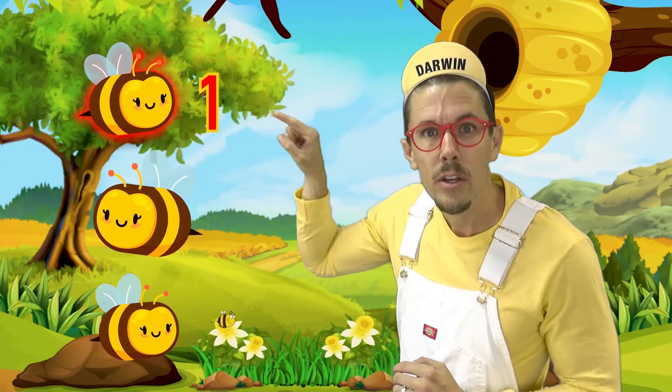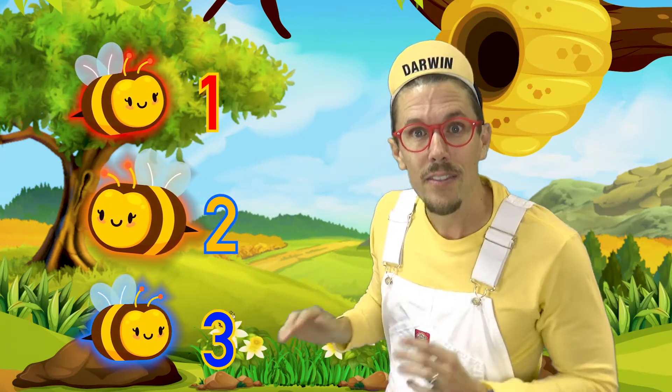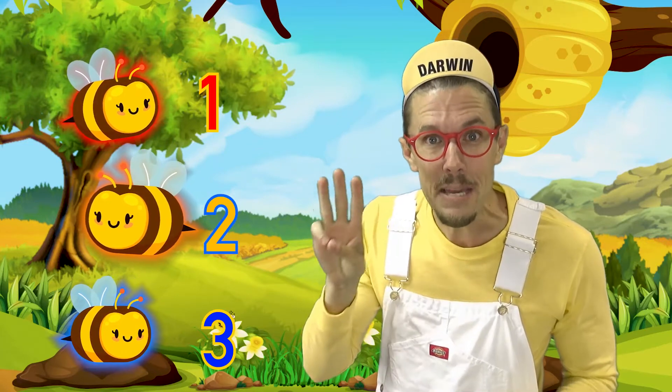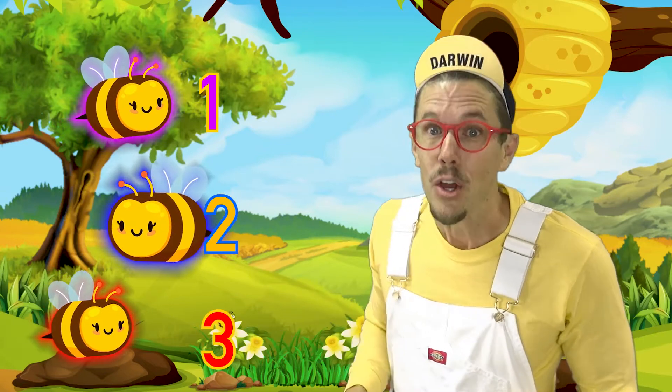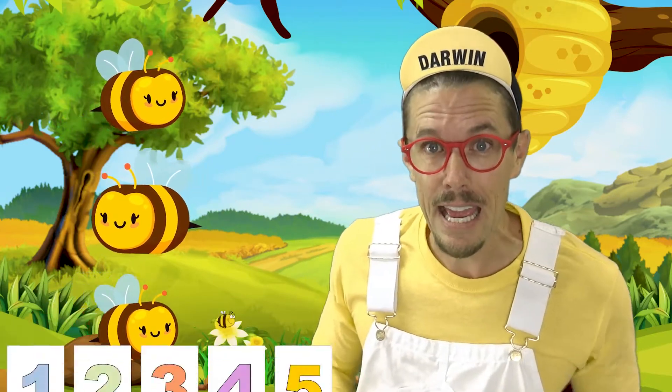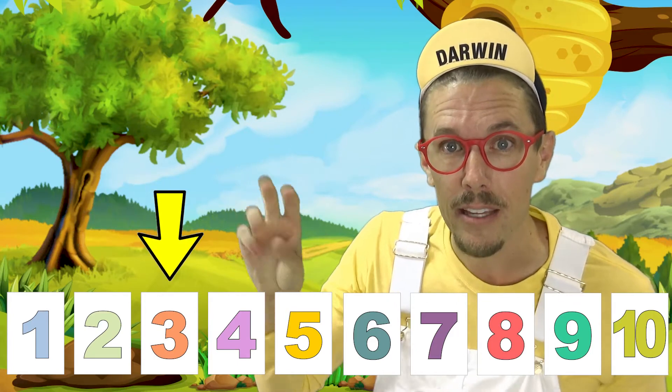One. One. Two. Two. Three. Three. That's right — three bees. One, two, three. You can also count on your hand: one, two, three. Good job!